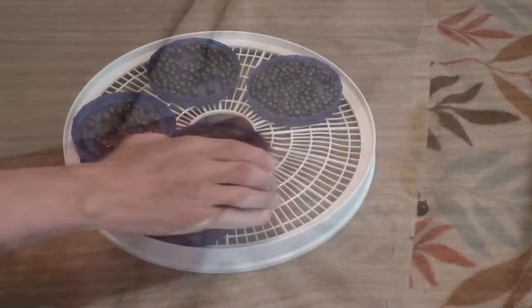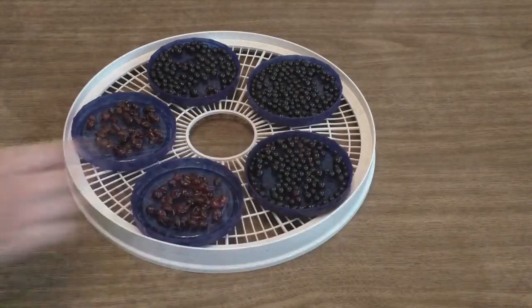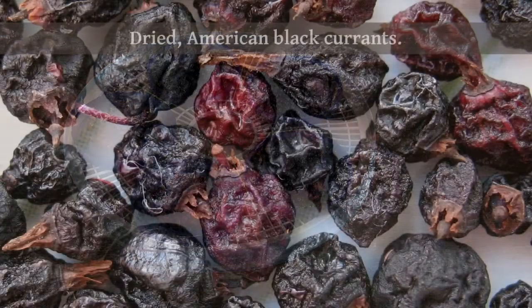Now, if the berries are spiny, I'd recommend that you burn the spines off, because boiling the berries may not adequately soften the spines.